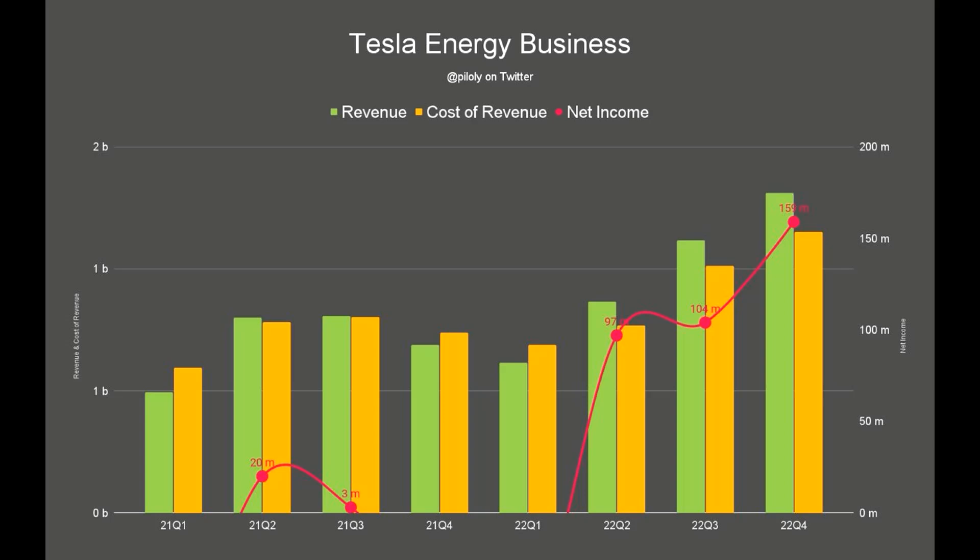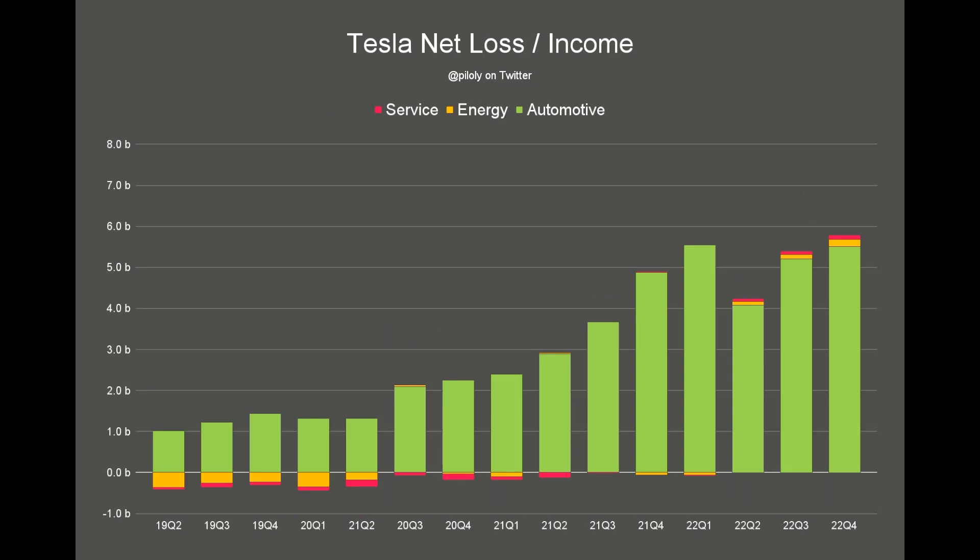Looking at Tesla Energy, there is profit to be made — in Q2, Q3, and Q4 the profits were not bad, with net income increasing by over 50%. Many believe 2023 will be the year of Tesla Energy. The net income will increase and this is a very good sign for Tesla's overall performance. The impact on total company income is still small but we can expect it to grow over the next few quarters.